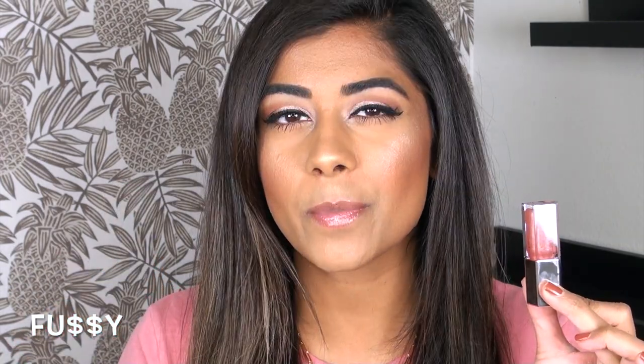Next up, we have Fussy — the only shade currently available in the full size. This is a sheer neutral baby pink with silvery — I wouldn't even really call it glitter. It's got a really similar effect to the original Fenty Glow Gloss, almost like a little bit of metallic sheen infused throughout the shade.